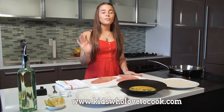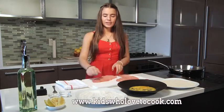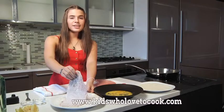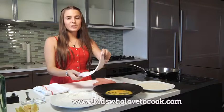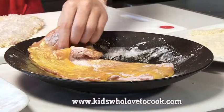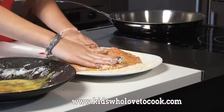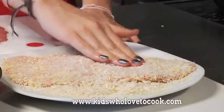The technique for breading is to keep one hand for the dry ingredients and one hand for the wet. I'm just going to take this cutlet and dredge it in the flour and let the excess just fall off. Now with my left hand, I'm going to coat this in the beaten egg. I'm just pressing so the panko sticks to the cutlet. Perfect.